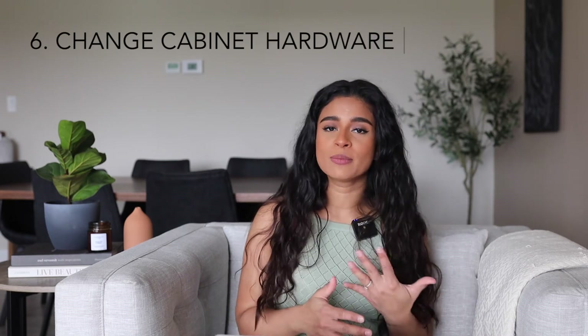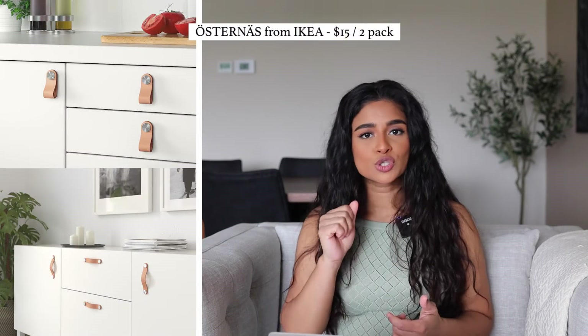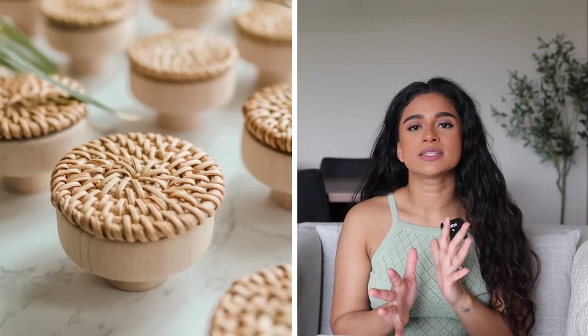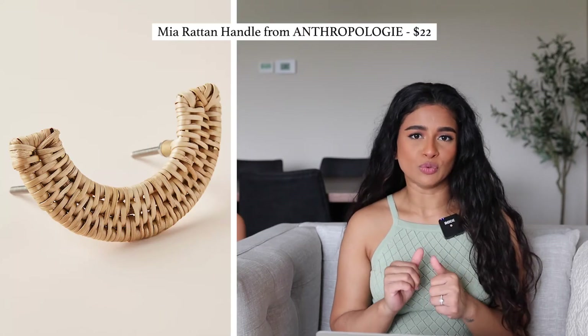Moving on to tip number six: change the hardware either on your kitchen cabinets or your bathroom cabinets. Changing out kitchen or washroom hardware is relatively affordable and there are so many options out there. You can shop on Etsy or any of the big box stores. Ikea has some leather drawer pulls that are really cool. I bought some drawer pulls for a dresser from Etsy and the front just looks like natural stone — it's so pretty. I've also seen some that are rattan or knit with sort of a bamboo look. This small touch can definitely go a long way.